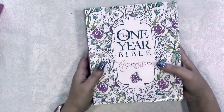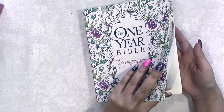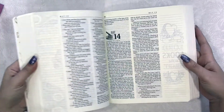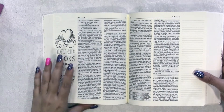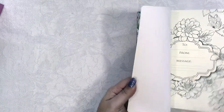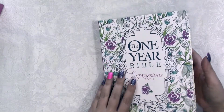It is a soft cover Bible and it does have Bible journaling — it is a journaling Bible. It has columns in it and some pre-designed pages, but it is put together totally different than most Bibles. This Bible is truly intended for studying and reading the Bible in a year.